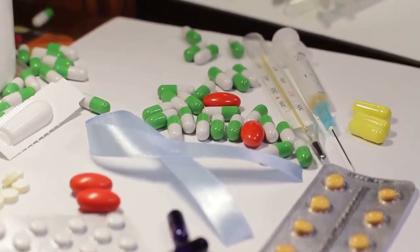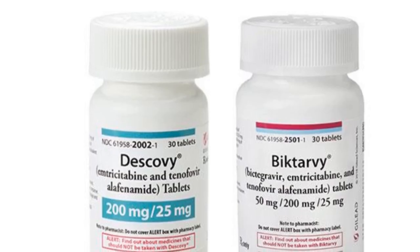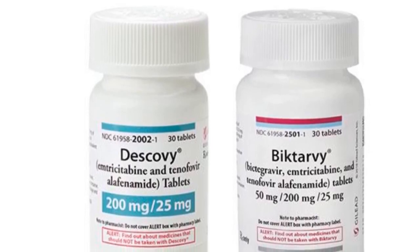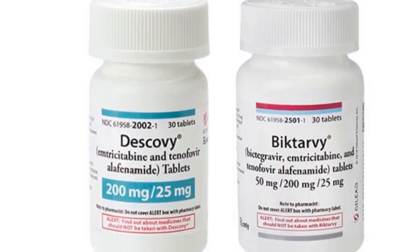We have over 30 antiretroviral medications in 6 drug classes. Your HIV treatment regimen is entirely a combination of 3 or 4 HIV medications, picked from 2 or more classes.